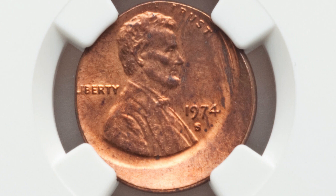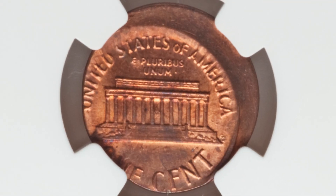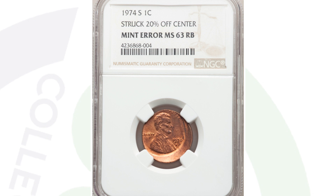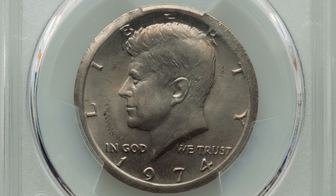Here's an off-center 1974 penny struck 20% off center. The grades of these coins will affect their values. This one is graded at Mint State 63 Red Brown by NGC and sold for over $185.